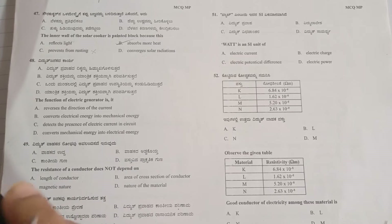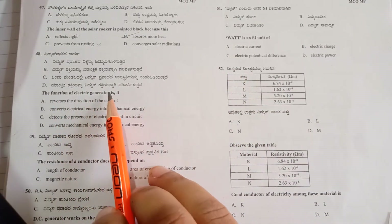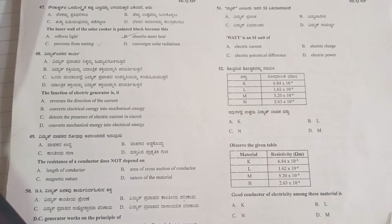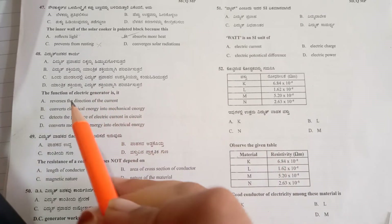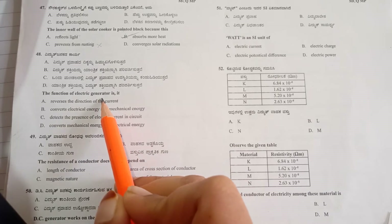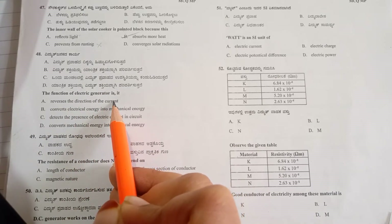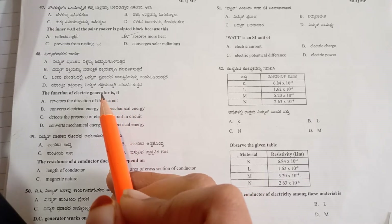Next question: the function of an electric generator. This is from Magnetic Effect of Electric Current. The question asks what is the main function that a generator performs.